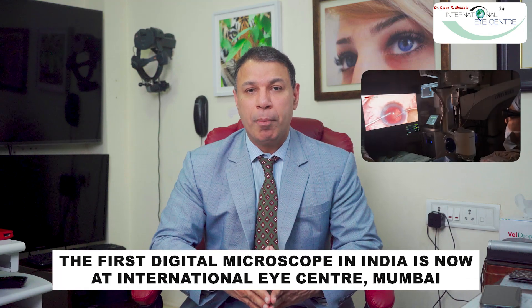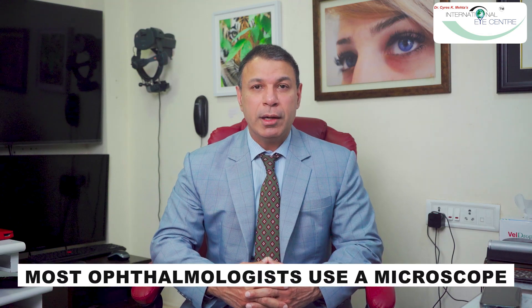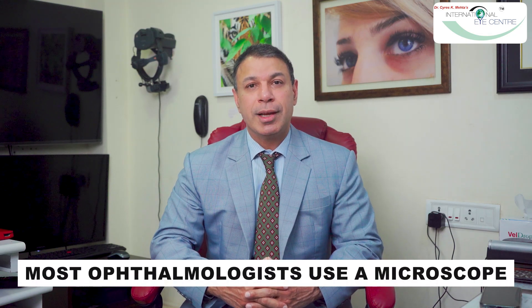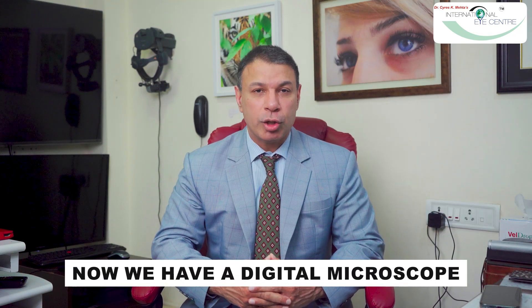Continuing this legacy, this is the first digital microscope in the country in use today. Originally, when we did eye surgery, most ophthalmologists in the world were using a microscope where we look inside the binoculars and the microscope looks at the eye, and we operate under that. This is now a digital microscope — just like your phone camera, there's a digital box which looks at the eye and we no longer look into optics.